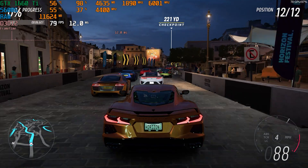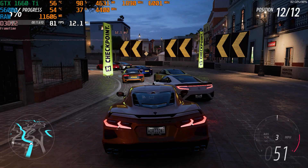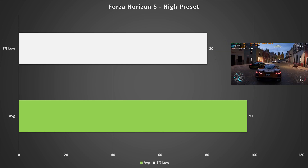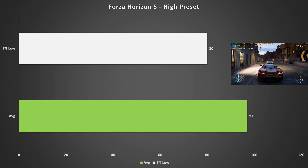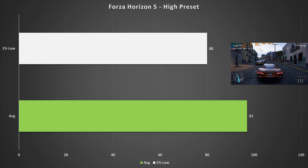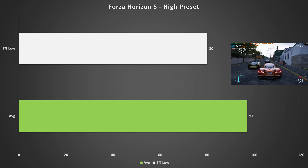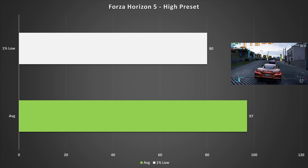The last game today is Forza Horizon 5. This Microsoft title looks amazing on the high preset and also performs great — 97 fps average and 80 fps for the 1% low, taken from the in-game benchmark which is basically as laggy as the game gets since it's in the main city. Out in fields or races you'd likely get even more fps. The 1660 Ti is not bad at all in Forza Horizon 5.